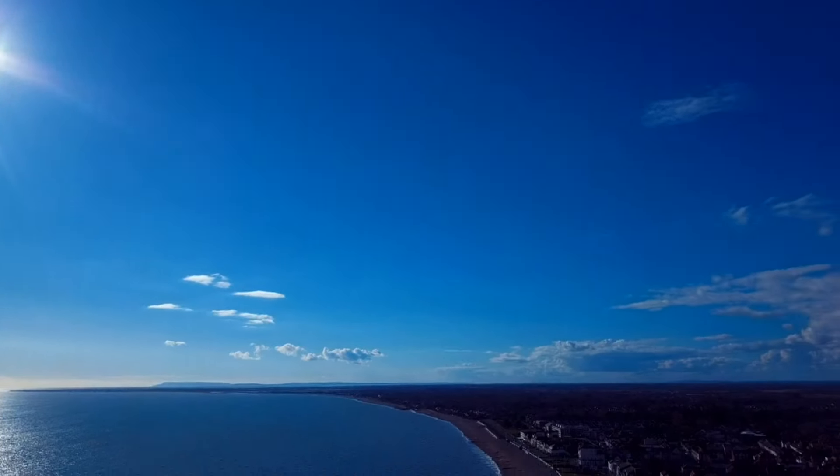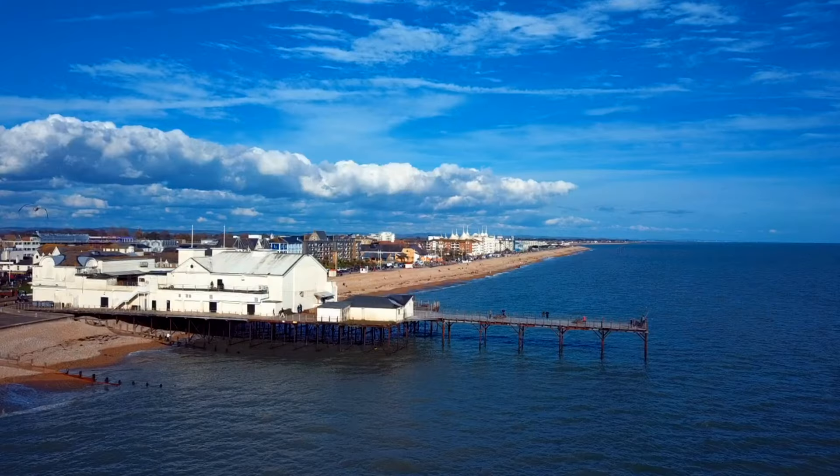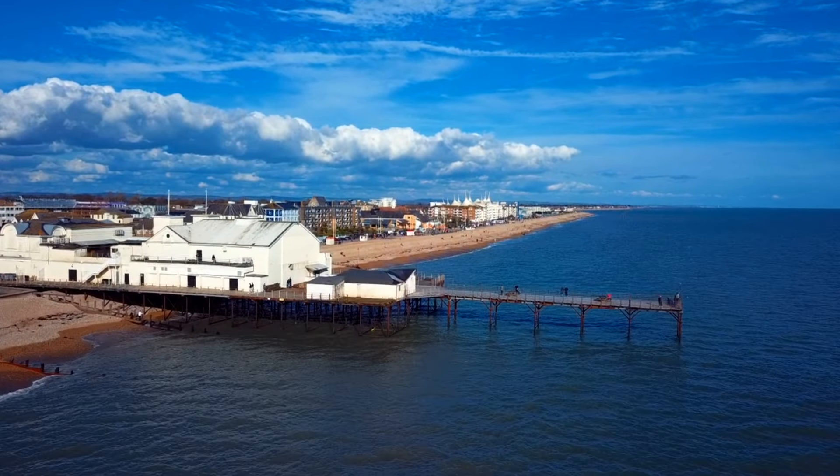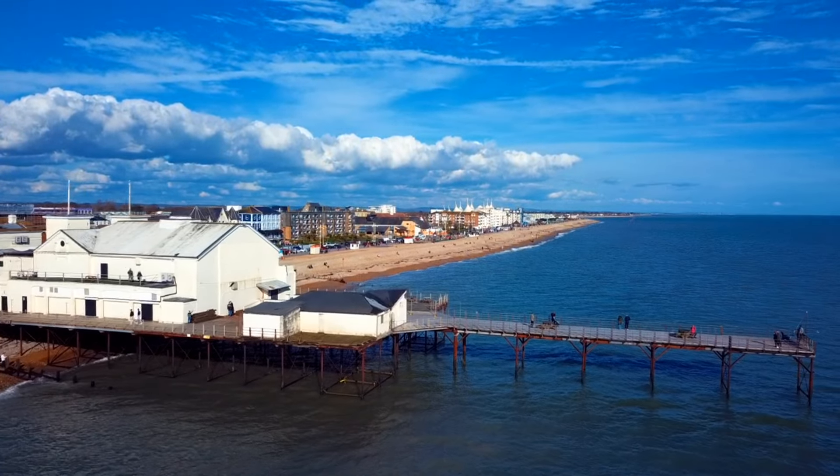We've got 22 minutes left of flight time, so I'm doing good. Welcome to Bognor Regis Pier, everyone, on this lovely spring day — Sunday the 3rd of March.